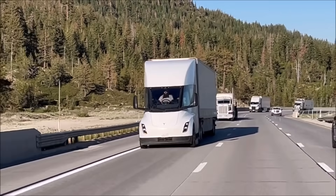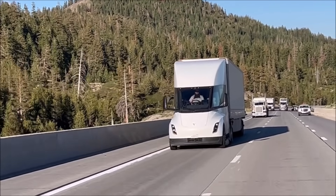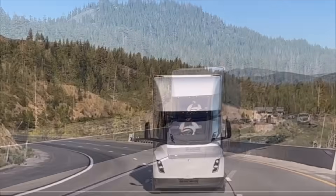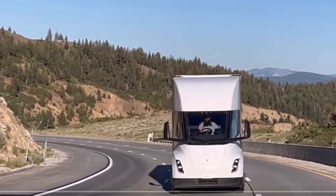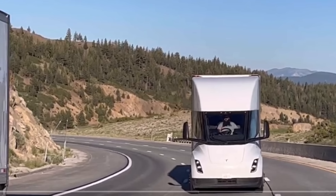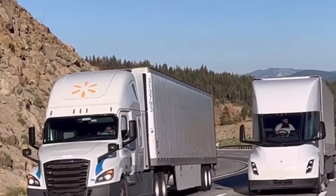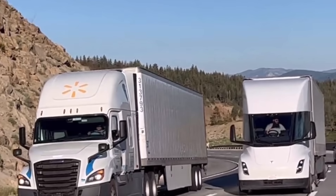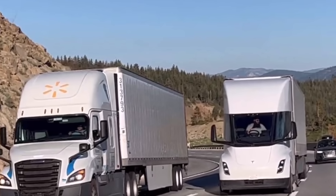Zan Egler, known for regularly posting fresh videos of Tesla Semi sightings, provided an intriguing glimpse into the power and efficiency of these electric trucks. Zan Egler had been contemplating the best way to safely capture a video comparing the Tesla Semi with diesel semis navigating the steep grade.